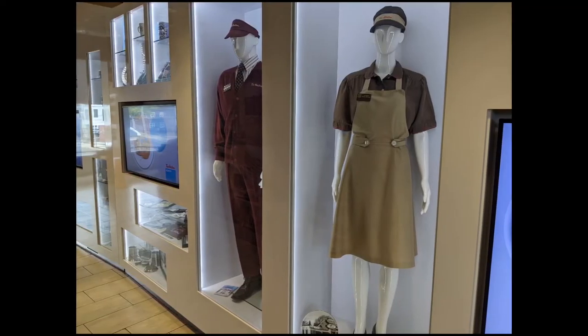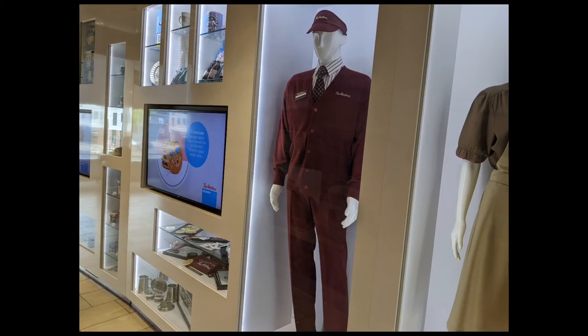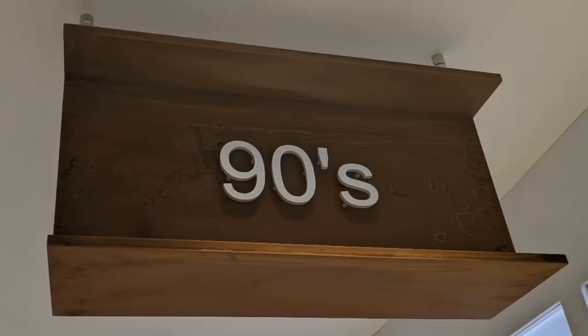The uniforms kind of stayed the same from the 70s through to the 80s — still a dark-style uniform. Some of the current ones actually harken back to the earlier 60s style, I think.